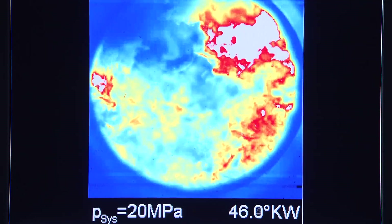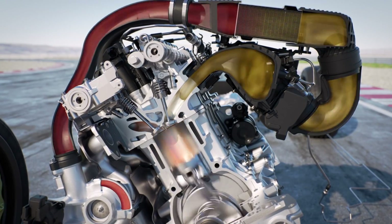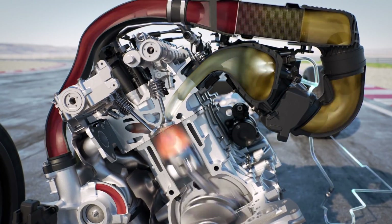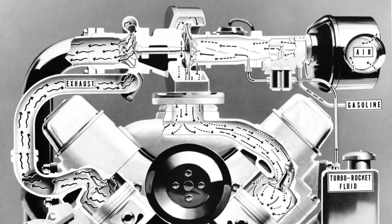During combustion, the mixture vaporizes, absorbing large amounts of heat. This cooling effect reduces emissions before they leave the cylinders. It also enables a higher compression ratio for better torque and fuel economy.